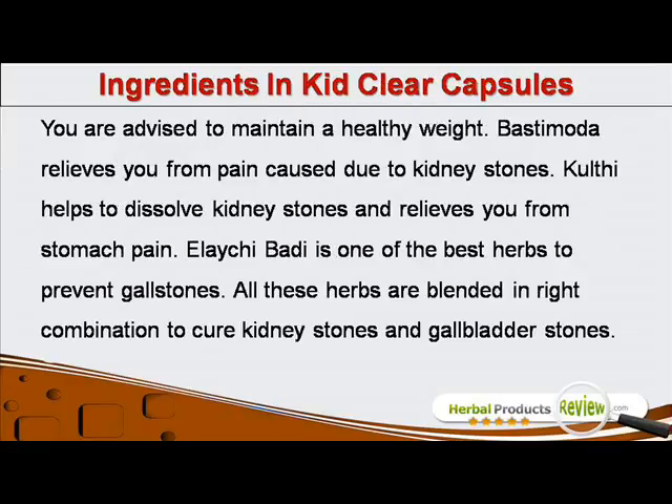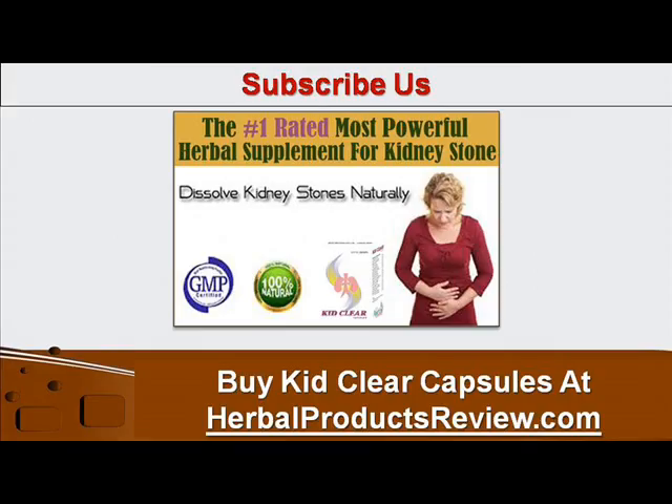You are advised to maintain a healthy weight. Bastimoda relieves you from pain caused due to kidney stones. Kulthi helps to dissolve kidney stones and relieves you from stomach pain. Elachibati is one of the best herbs to prevent gallstones. All these herbs are blended in the right combination to cure kidney stones and gallbladder stones.